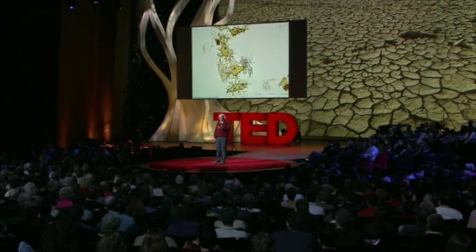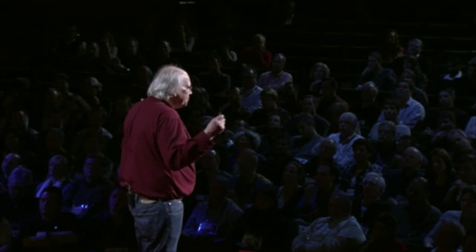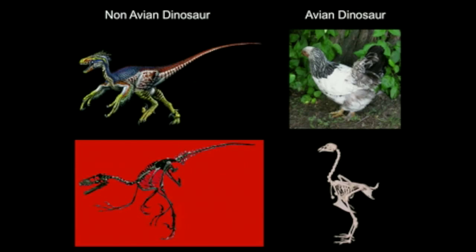Birds are dinosaurs — living dinosaurs. We actually classify them as dinosaurs. We now call them non-avian dinosaurs and avian dinosaurs. The non-avian dinosaurs are the big, clunky ones that went extinct. Avian dinosaurs are our modern birds.